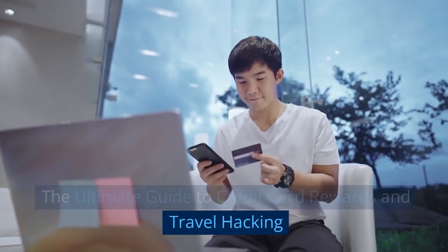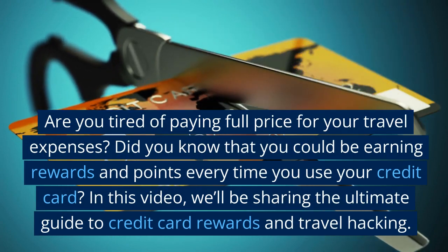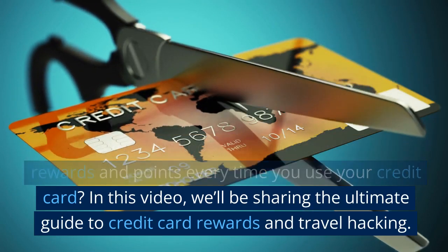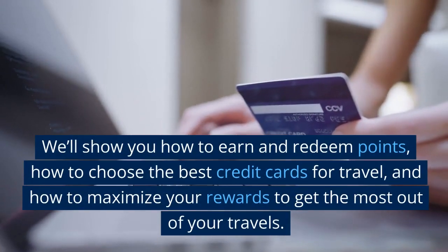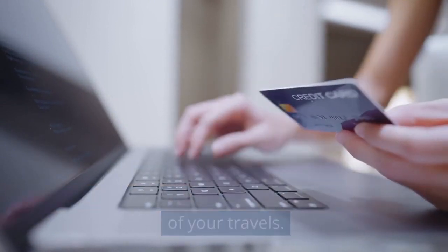Are you tired of paying full price for your travel expenses? Did you know that you could be earning rewards and points every time you use your credit card? In this video, we'll be sharing the ultimate guide to credit card rewards and travel hacking. We'll show you how to earn and redeem points, how to choose the best credit cards for travel, and how to maximize your rewards to get the most out of your travels.